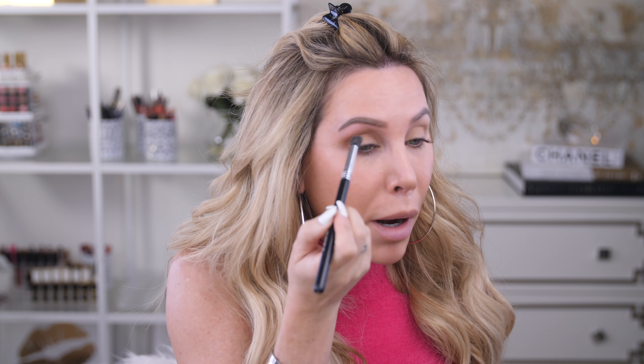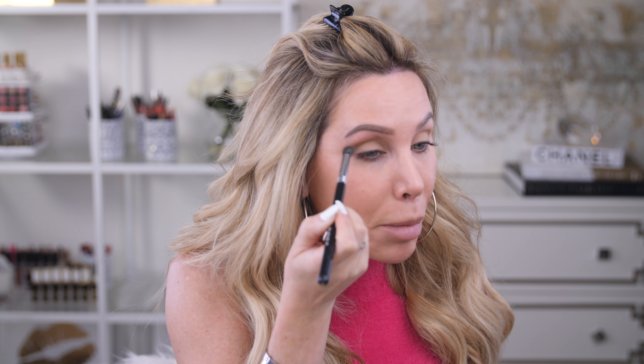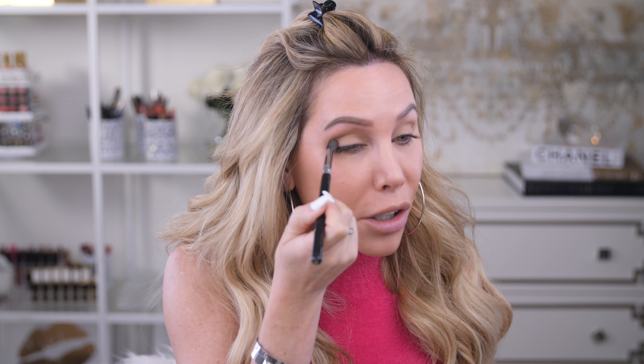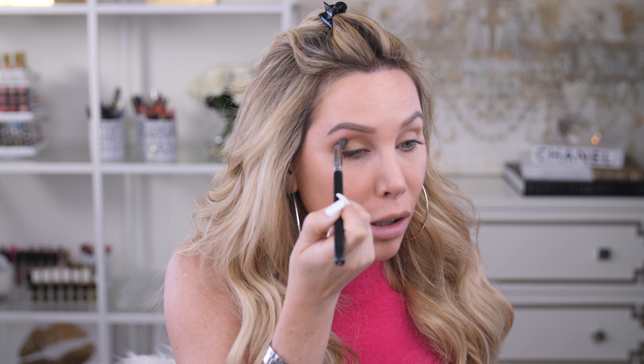My days are so busy and jam-packed that if I'm going to be doing eyeshadow, I want it to be so easy — I want it to literally blend itself, and that is what these Nude Stix pencils do. I usually do a shiny shade and then a matte shade in the crease, but today I'm going all matte and I love all-matte eye looks. I do the same thing on the other eye — just draw on the side of my eye and blend it out.